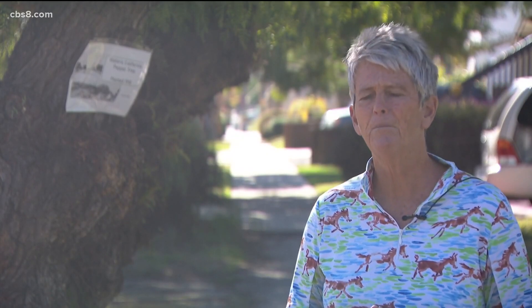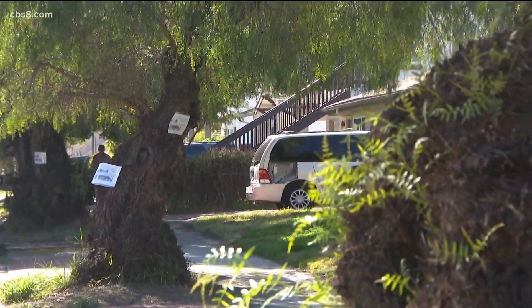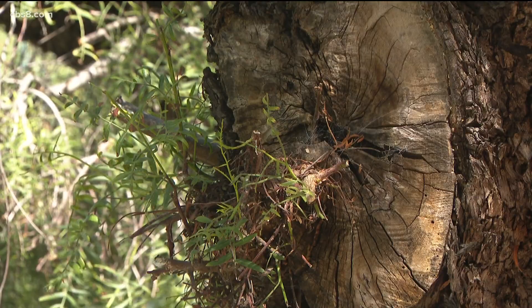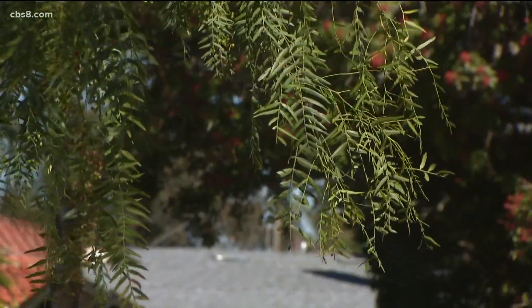I don't want anything that would ever create a danger for anyone, but I'm not sure that's the case. Neighbors in the area say these trees are healthy and have never had an issue with them losing branches, even bringing in an independent arborist who, after a visual inspection, said he didn't see enough evidence for them to be removed.